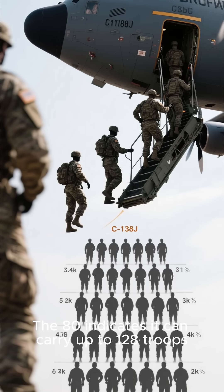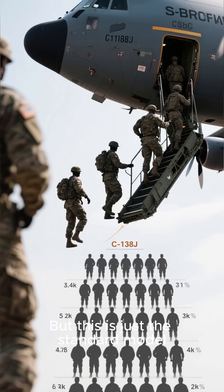The designation indicates it can carry up to 128 troops, but this is just the standard model.